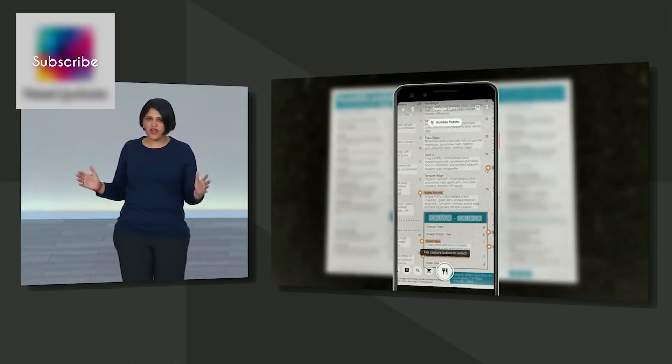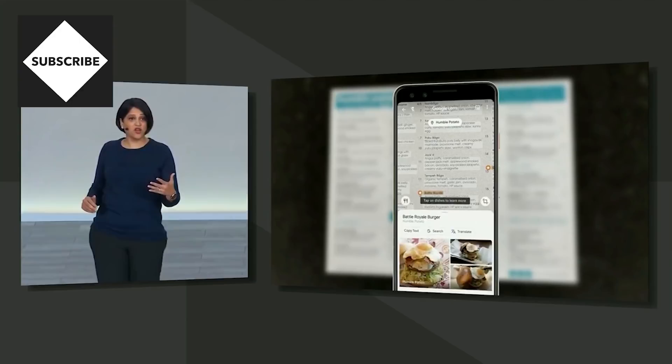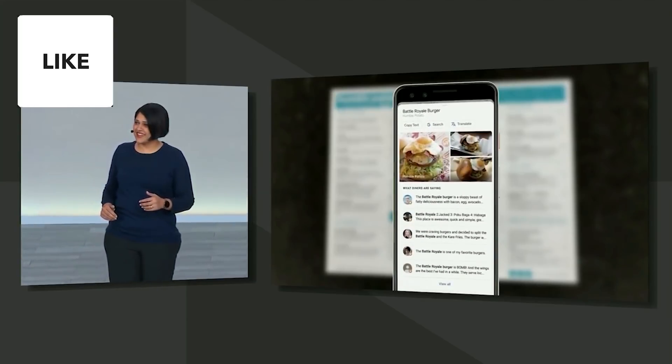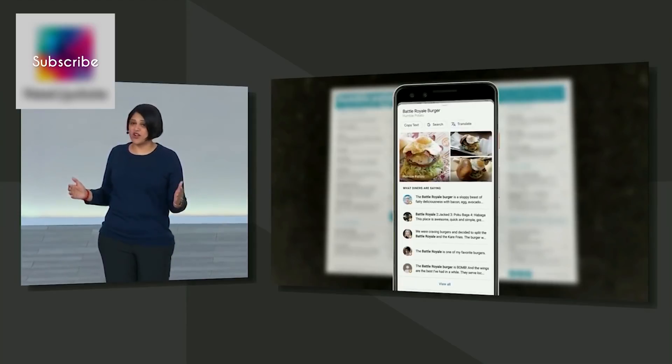And of course, if you want to know more, you can tap on any dish on the menu, and you can see what it looks like at the restaurant. And of course, check out what other people are saying about it on Google Maps.